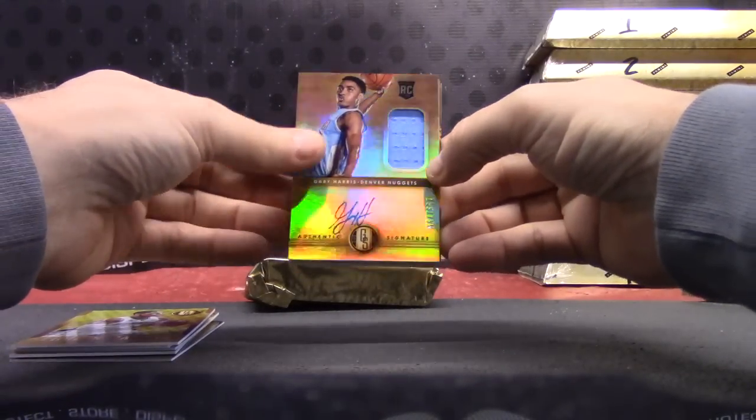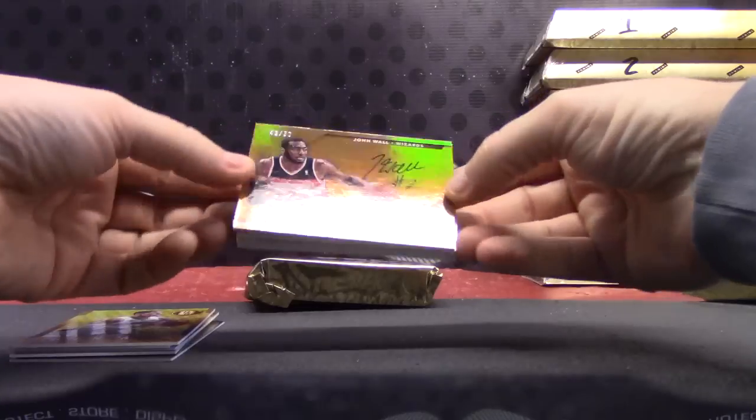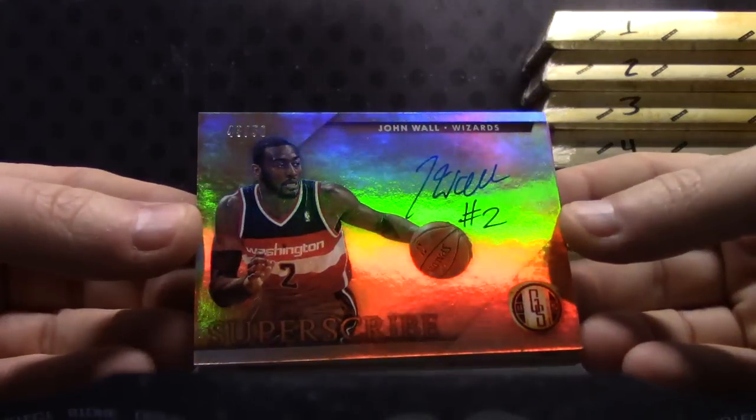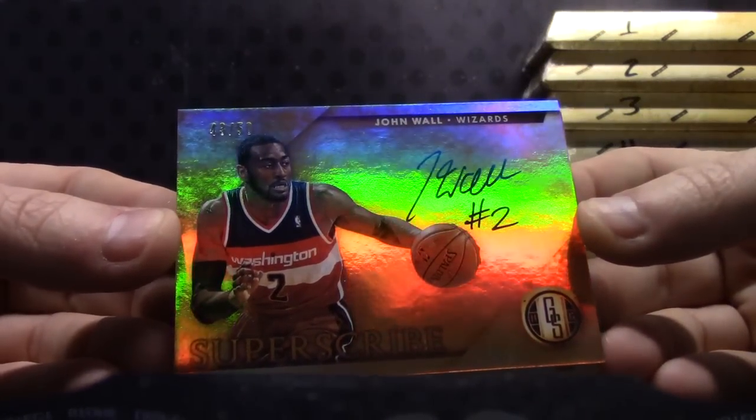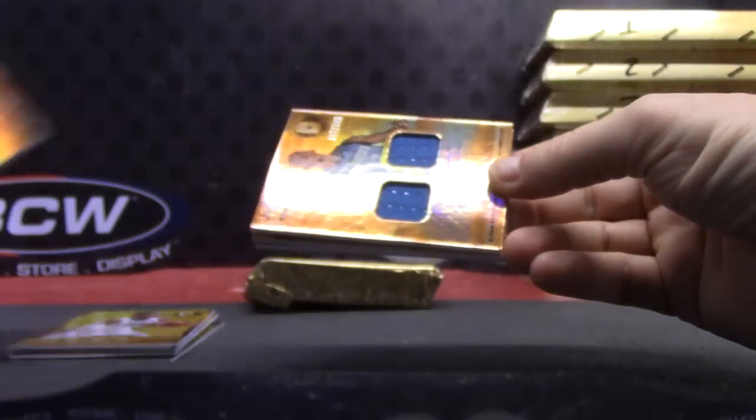Jason Kidd 285, Dominic Wilkins 285, DeMarcus Cousins 285, Tobias Harris 285, Gary Harris — that one's numbered to 199, jersey autograph. Just pulled John Wall in Luxe, now we get John Wall in Gold Standard — it's a John Wall day! There you go, on-card autograph, John Wall.